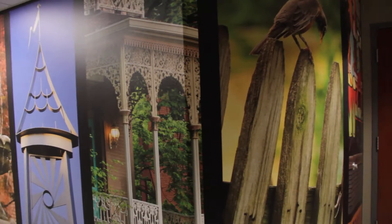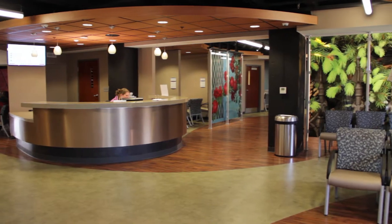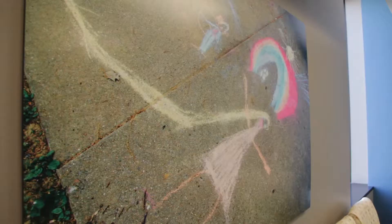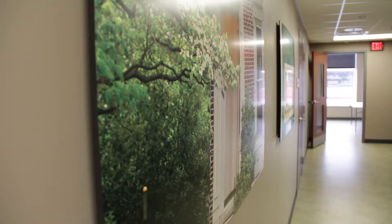We used curved forms of wall surfaces, we incorporated wood grain flooring and axiom accent details throughout, a lot of great local art — we involved local artists into the project that gave it this really nice feel and appearance.